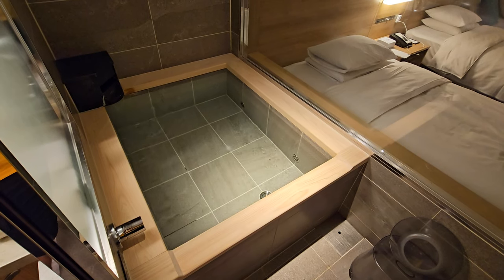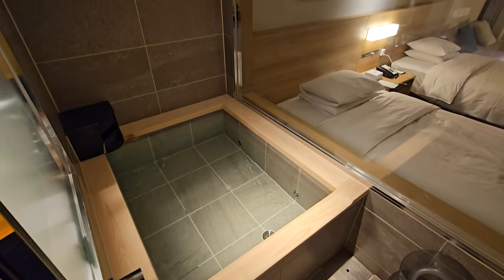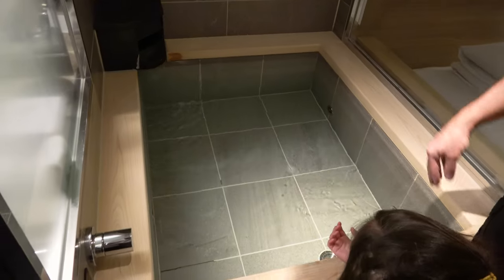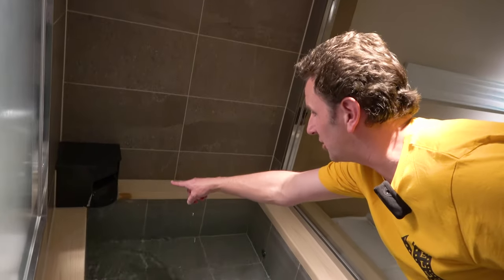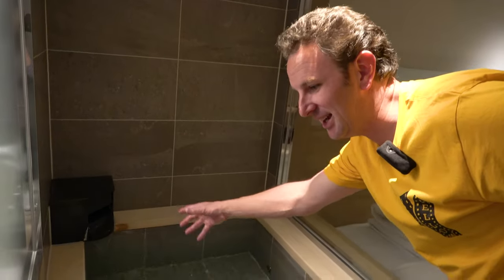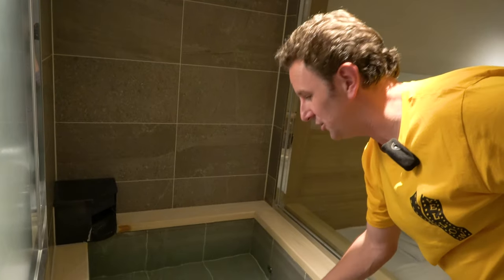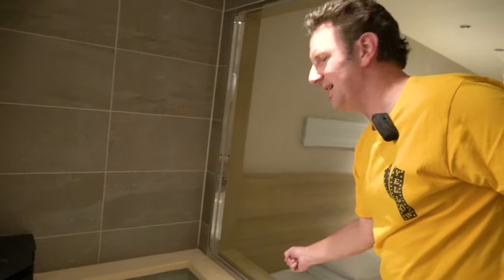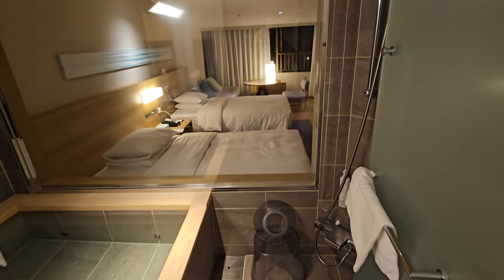So this is onsen water in this bathtub in the room. If you're worried about having to be naked with other people, you don't have to if you come in here. It's pretty warm. It just kind of runs out there, so you can't change the temperature — it's just that hot spring water coming in here, which is pretty nice. I usually think glass in rooms is kind of weird, but I think it works in here because of just the nature of that hot spring thing.